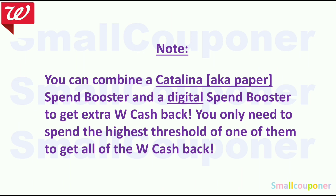You can combine a Catalina or paper spin booster with a digital spin booster to get extra Walgreens cash back, and you only need to spend the highest threshold of one of them to get all of the Walgreens cash back.